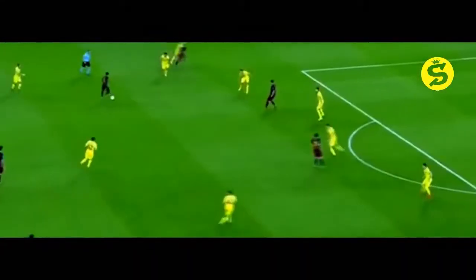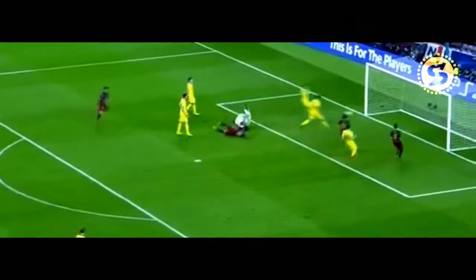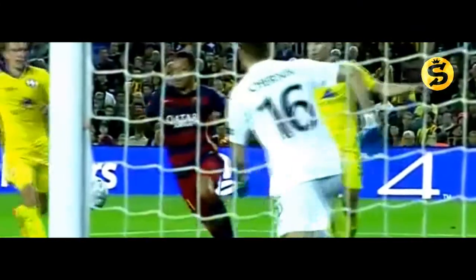Here's Adriano. Neymar. Adriano. In on goal! And he hits the outside of the post with Czernic the keeper beaten. The goalkeeper does very well — comes out quickly, just nicks it through his legs.